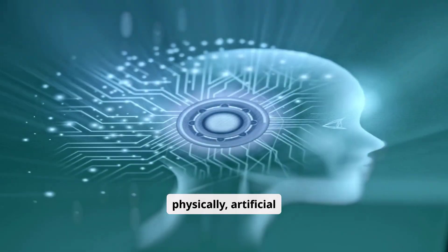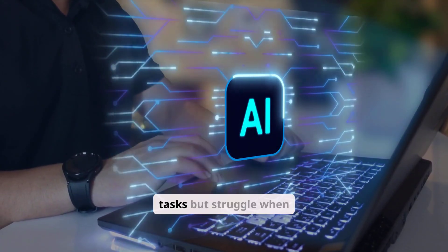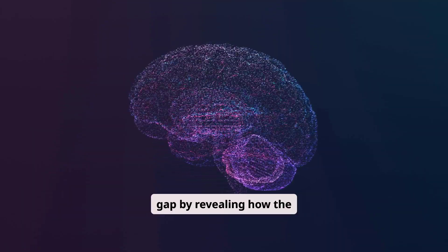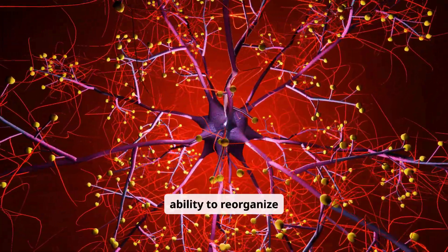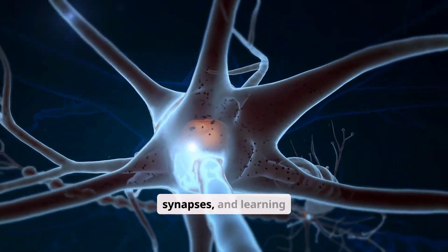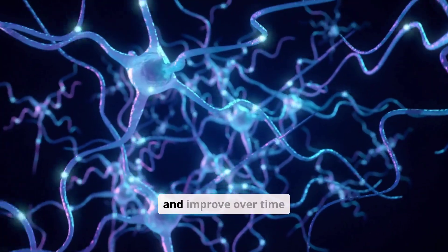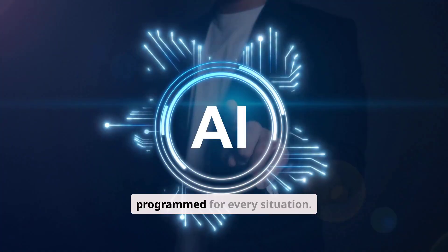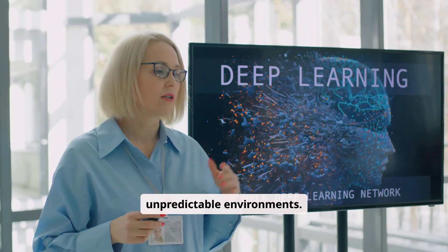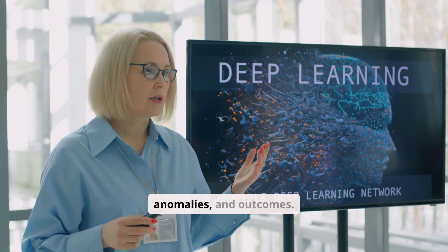While robots advance physically, artificial intelligence is evolving cognitively. Traditional AI systems excel at structured, repetitive tasks but struggle when environments change unexpectedly. Neuroscience is helping close this gap by revealing how the human brain adapts through neuroplasticity — the ability to reorganize itself by forming new connections in response to experience. By studying neurons, synapses, and learning pathways, researchers are building AI systems that learn from feedback, adapt to new inputs, and improve over time without being explicitly programmed for every situation. Brain-inspired neural networks are already demonstrating this potential in complex, unpredictable environments, adjusting behavior dynamically based on patterns, anomalies, and outcomes.